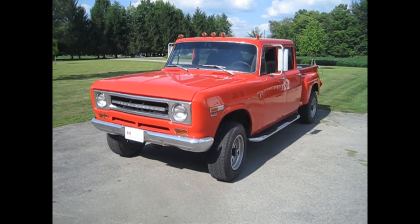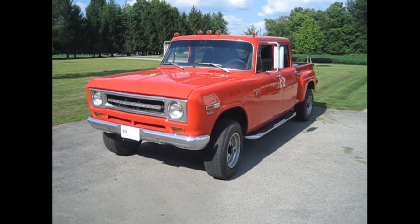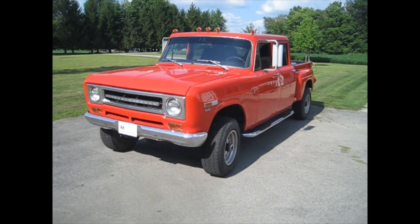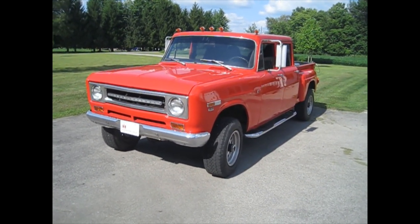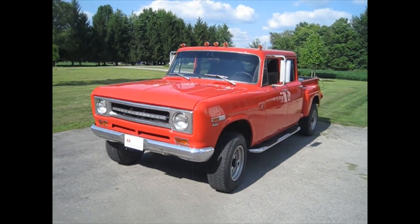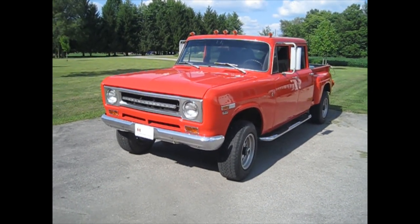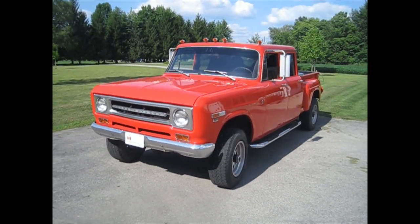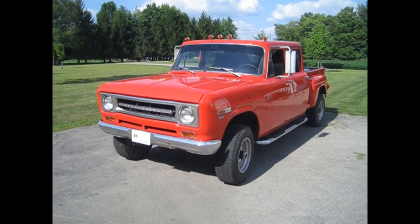This is a 1970 International Harvester three-quarter ton 4-wheel drive Travelette. It was built in Springfield, Ohio and shipped to New Jersey where it became a fire truck. Occasionally, if the sun hits the windshield just right, you can see where it said 'arson investigation' across the top. The previous owner bought it at a public auction around 2009, and I bought it from him in 2012.